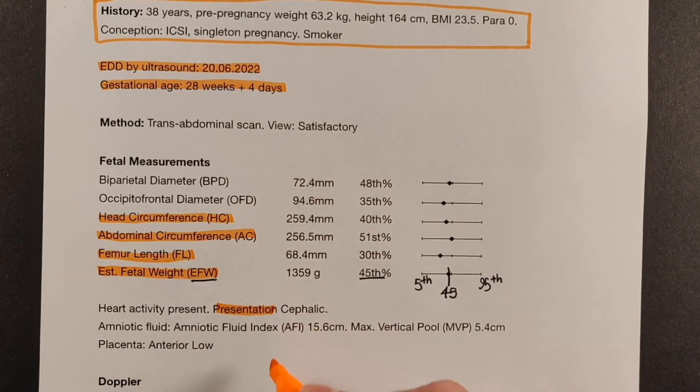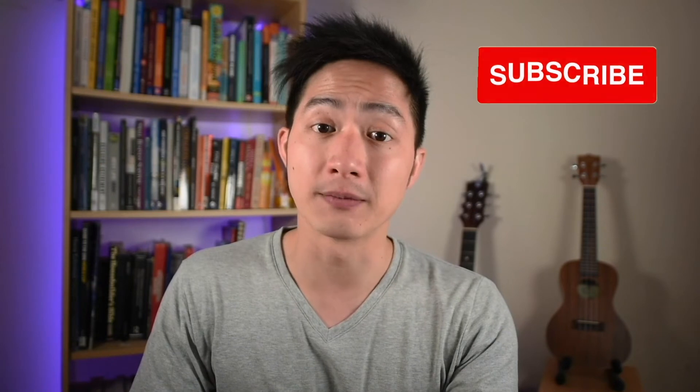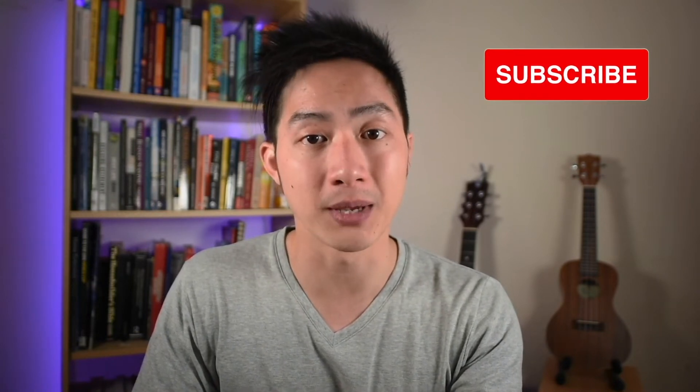The next thing we'll look at is the presentation — that is, which part of the baby is pointing towards the mother's pelvis. Most often that will be cephalic, which means the baby's head is down.